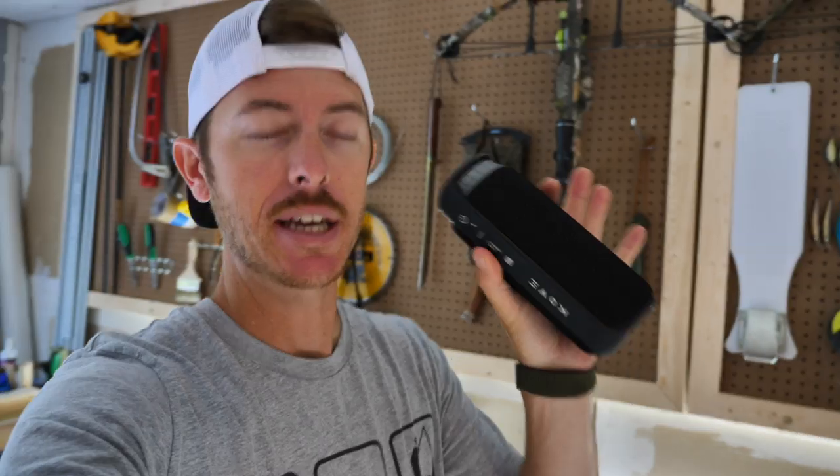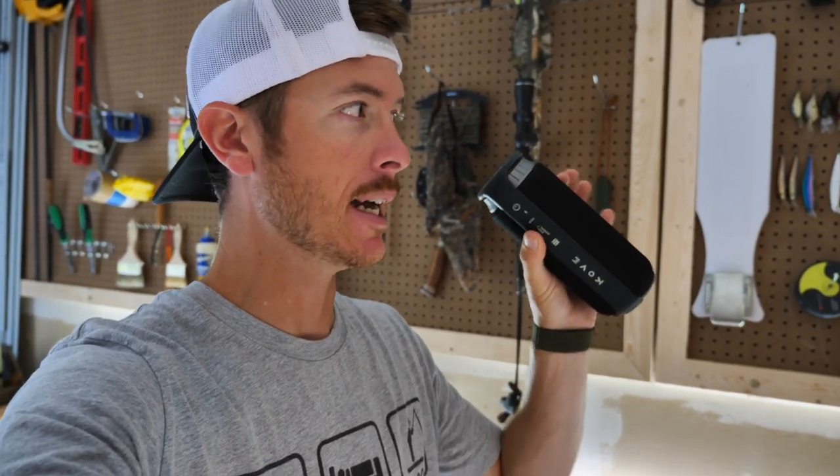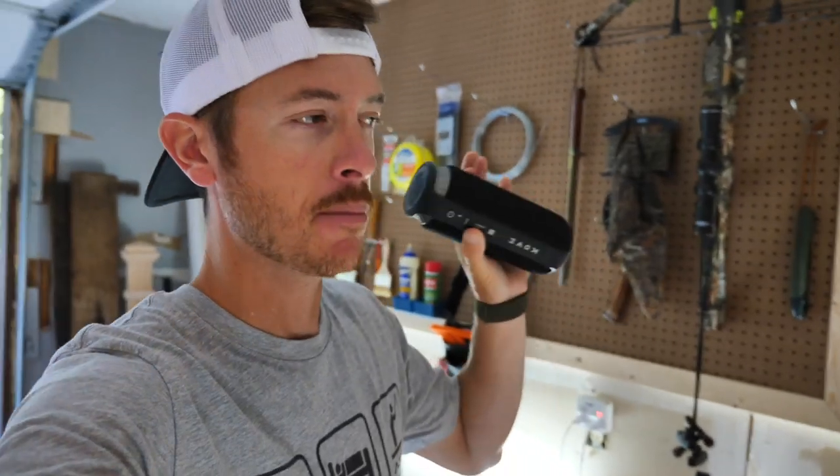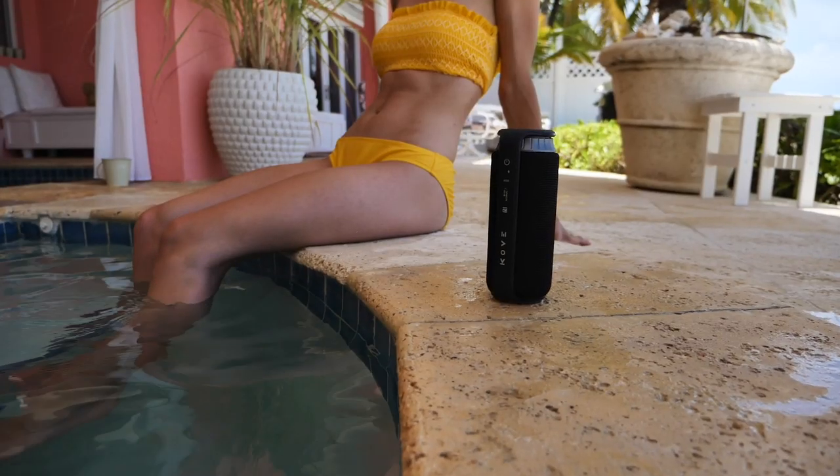I'll get to that in a second, but today's video y'all is brought to you by a cool new product. It sent to me and I've been using it and I love it — it is Kove Speakers. It's a portable Bluetooth speaker, you need to get you one of these. I've been using this in my little workshop here while I'm working on all my wood projects, and I've got something new I'll show you in a second. We used this in the Caymans too.